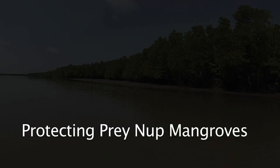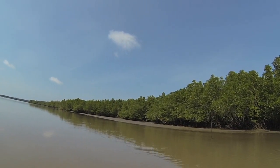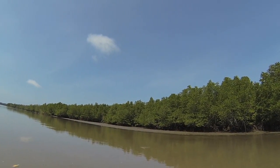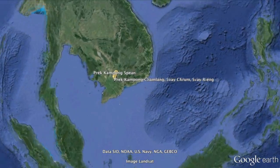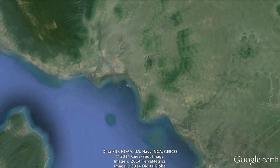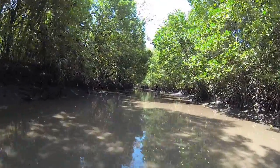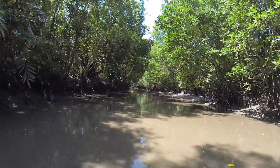Through southern Cambodia and into the China Sea flows the Kham Pong Smotch River system. Between the Vietnam and Thai borders, the river flows from the Cardamon mountain range through lush tropical rainforests, jungle, rice fields, and mangrove forests before mixing with the sea.